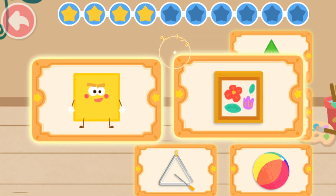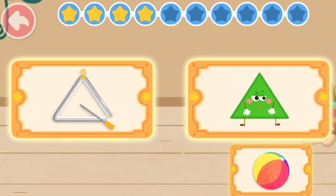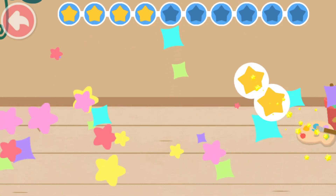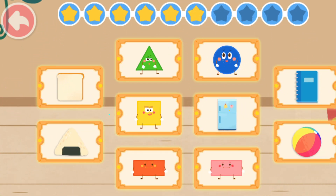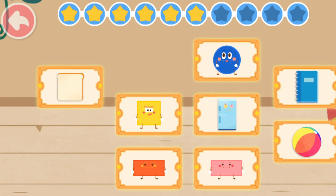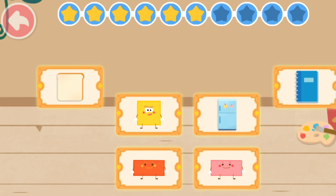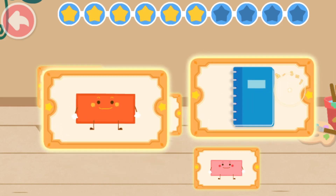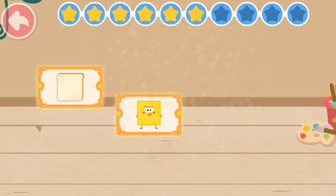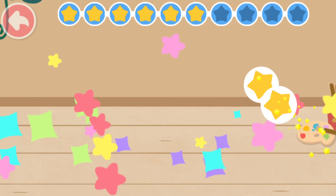Square! Picture frame! Outstanding! Triangle! Triangle! Fantastic! Circle! Ball! You got it! Triangle! Rice ball! Yo-ho! Great! Circle! Ball! Outstanding! Rectangle! Notebook! Fantastic! Rectangle! Refrigerator! You got it! Square! Toast! Yo-ho! Great!